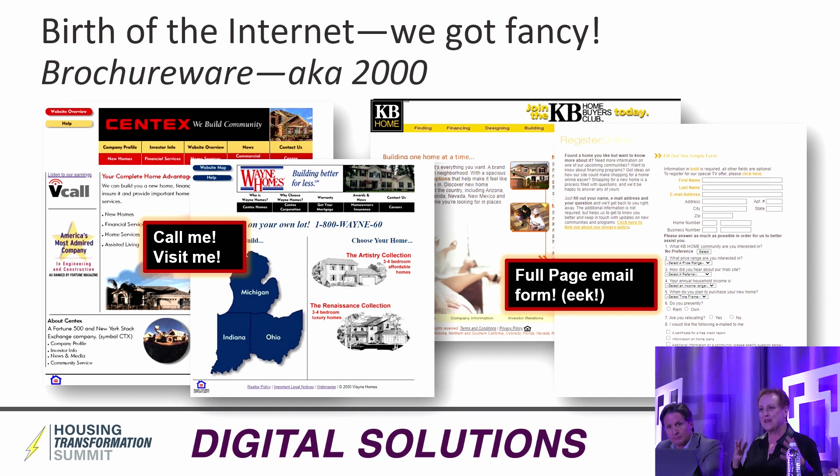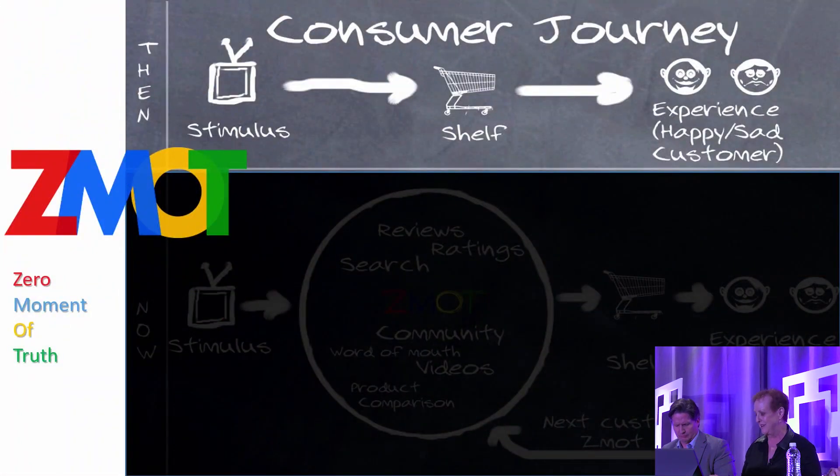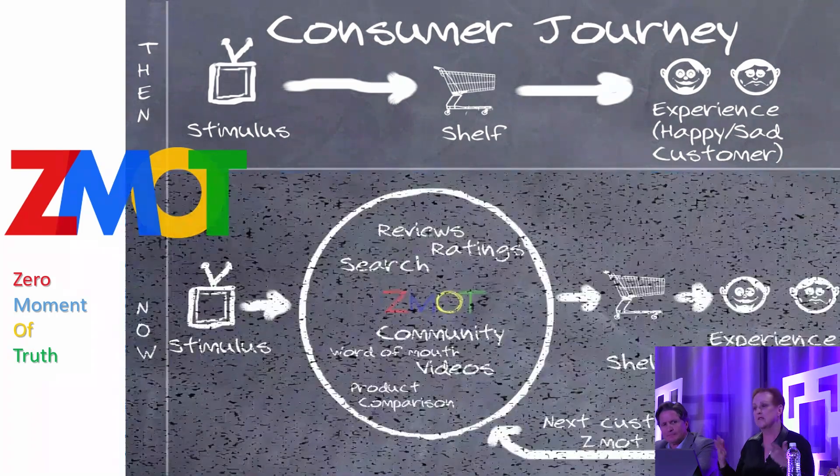Then we had the birth of the internet. We thought we were super fancy because we basically took all of our brochure-ware and put it online — instead of the paper brochure you had to come in and get, you could see it online. But the calls to action were still 'come see me, visit me.' And I love this very simple model from Google called the Zero Moment of Truth. We would do some marketing — a billboard, a newspaper ad, a radio ad — and then they would show up at our sales center, hopefully buy, have an experience, and tell their circle. That was the end of it.